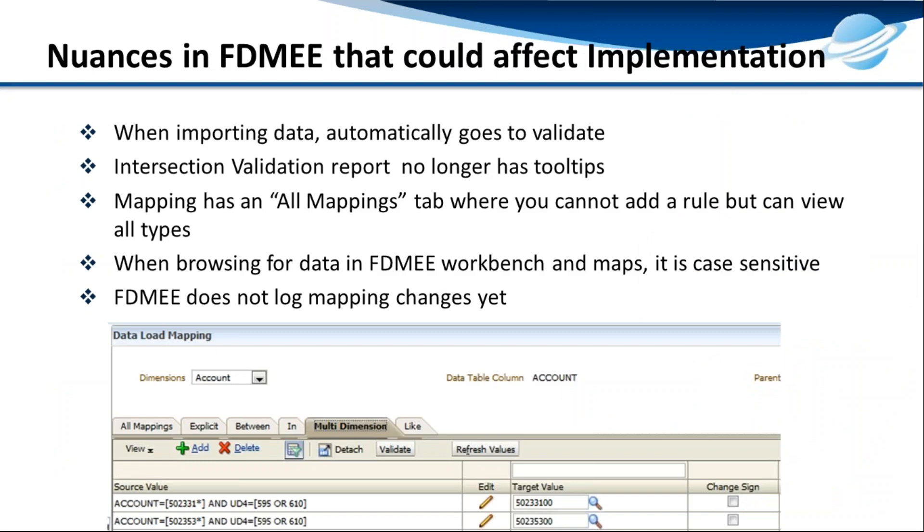When you do this migration, there are some things that can have a bad impact. While importing data, it can automatically go to validation — that has to be managed properly. Validation reports are no longer available in tooltips, which becomes a problem. In mappings, a new tab called 'All Mapping' is introduced where you can only view mappings but not modify them — users can get stuck trying to figure out how to change a mapping. There is no workbench available, it is case-sensitive, and FDMEE does not log any mapping changes, which becomes the most difficult point in the implementation.